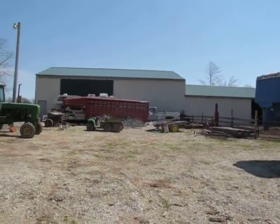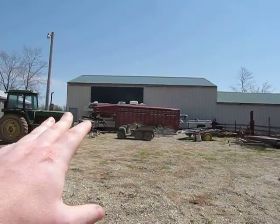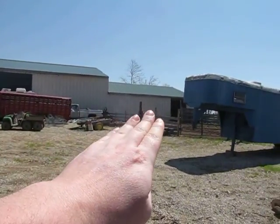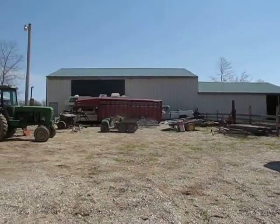I wanted to give you another perspective of how large this barn is. You can see how high the ceilings are, and then all the way over here — this is where the animals would be, and this is where you put your equipment.